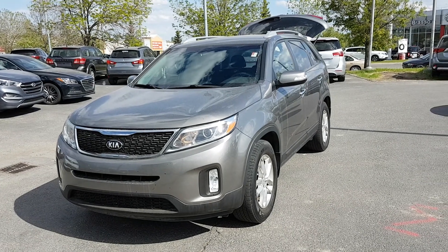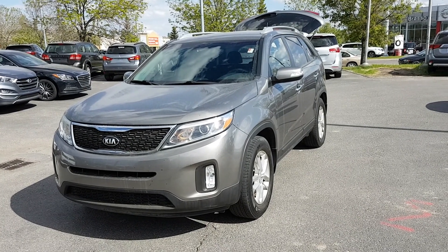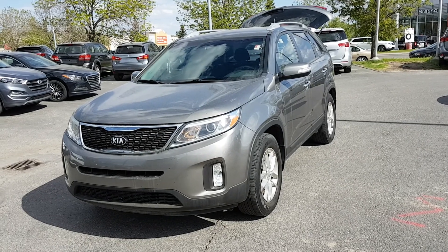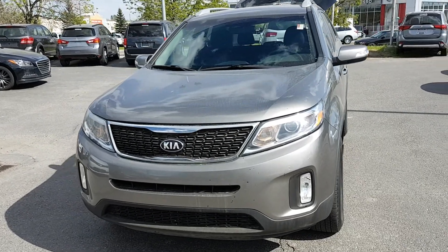Hi everyone, Rick here at Straight Line Kia, here to showcase another one of our pre-owned beauties. This 2014 Kia Sorento LX is just in beautiful condition. It's a one-owner, accident-free car with beautiful aggressive styling on it.